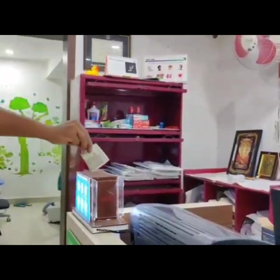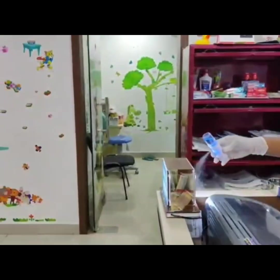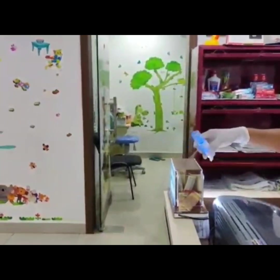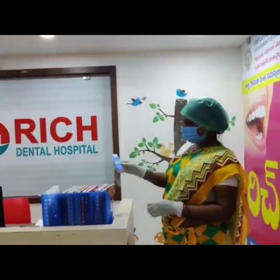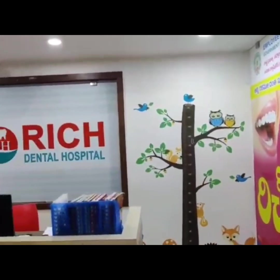In dental clinics, encourage online payments or keep a separate box for collecting the fee. Clinics should be well sanitized with the use of air purifiers like HEPA carbon filters with negative ion generators.